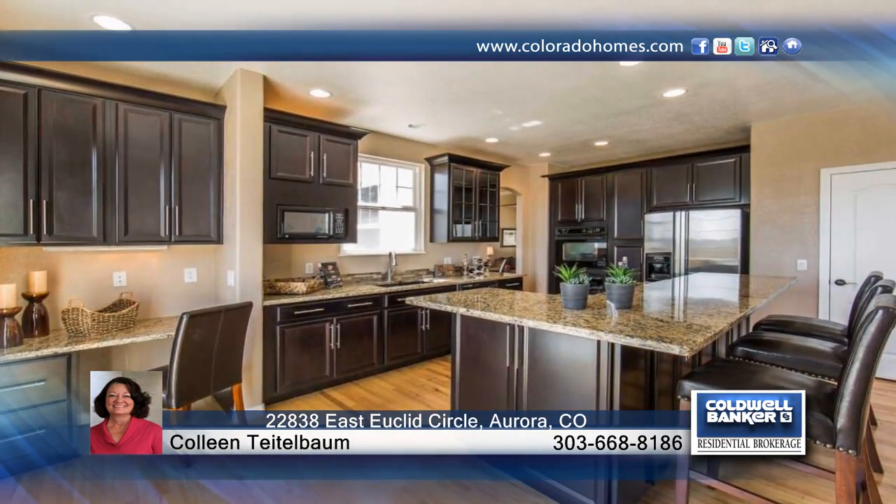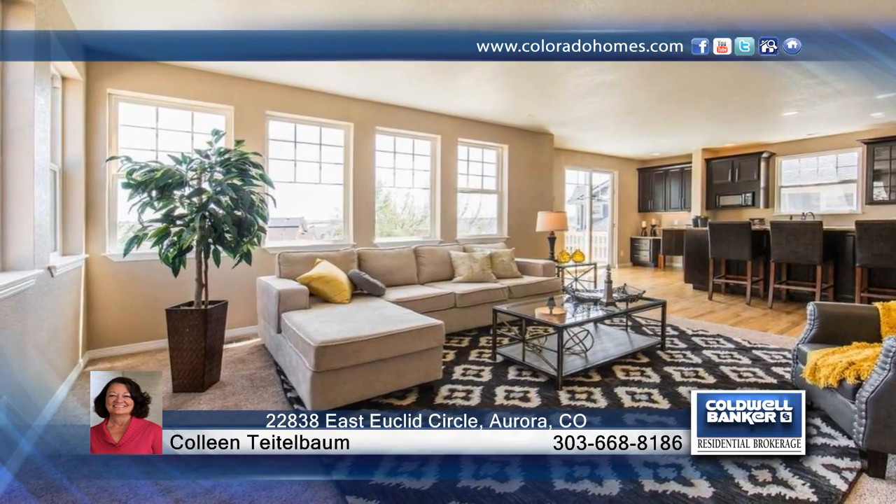Colleen Teitelbaum has the keys and would love to show you everything that this home has to offer. Call now to learn more.